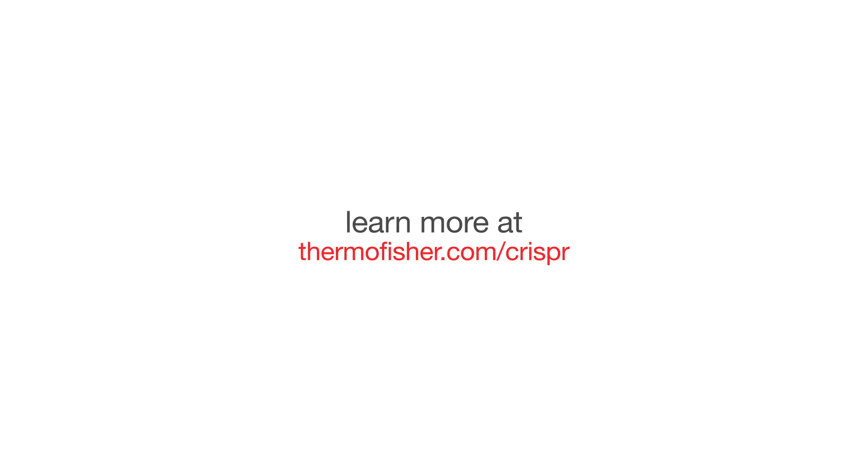Search and order today at thermofisher.com/CRISPR.